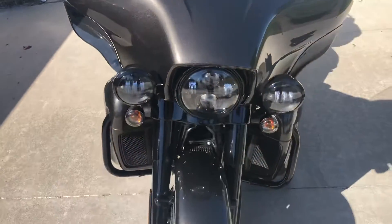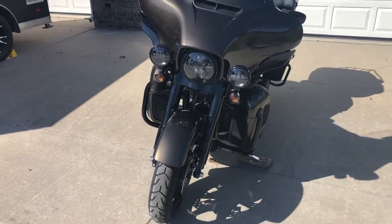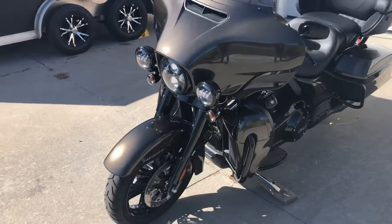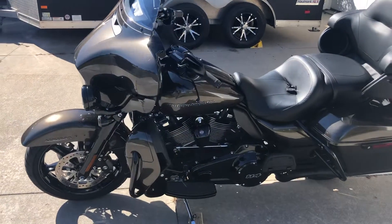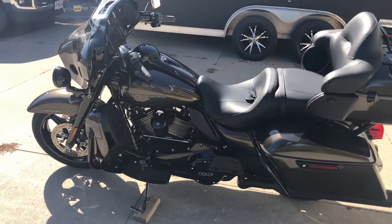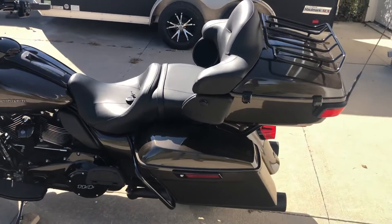Absolutely beautiful bike. This Ultra Limited has 2,958 original miles, so it is practically new. It's under factory warranty until July of 2022. It's in just like new condition.